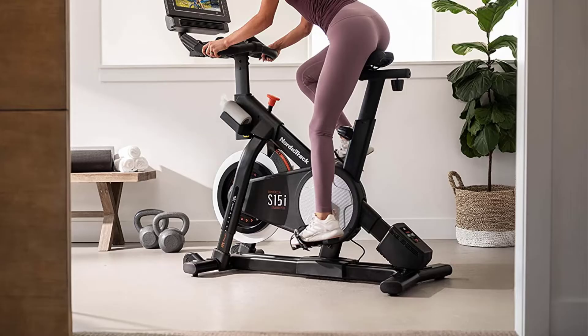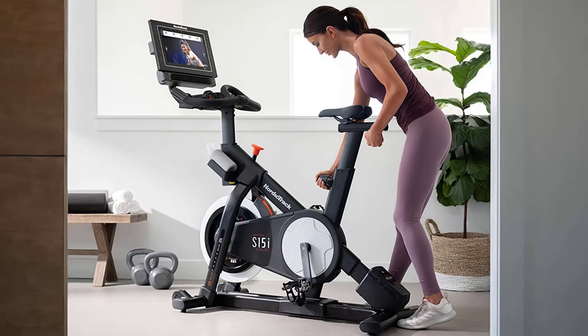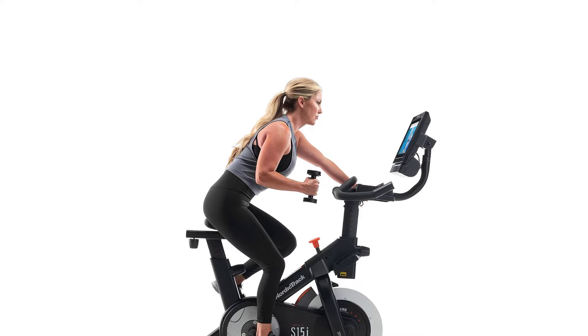At 14 inches, the touchscreen on this bike is smaller than both of Peloton's models, but it has HD graphics and it rotates — an additional feature that only comes with Peloton's upgraded bike which starts at $2,495. If you're sold on NordicTrack but want a bigger screen, you can opt for the NordicTrack Commercial S22i Studio Cycle.